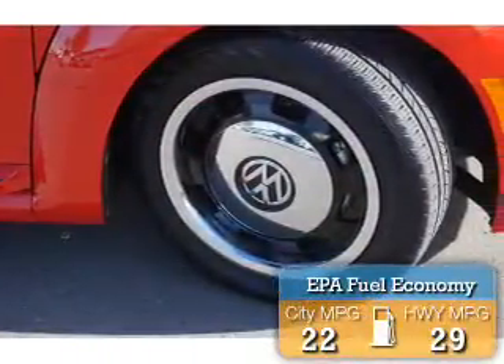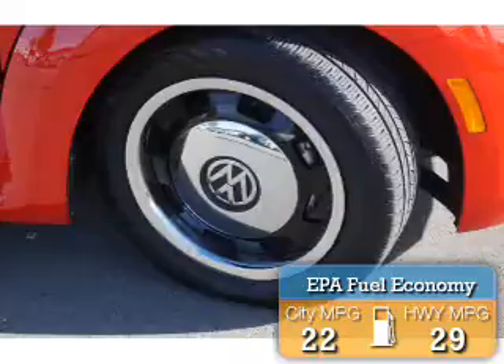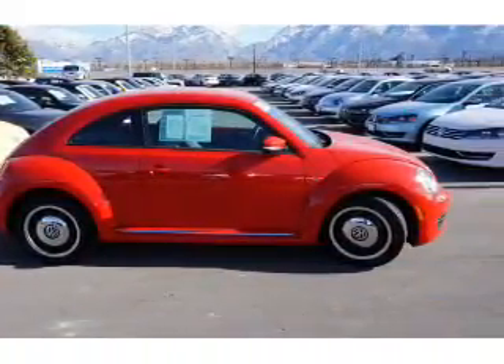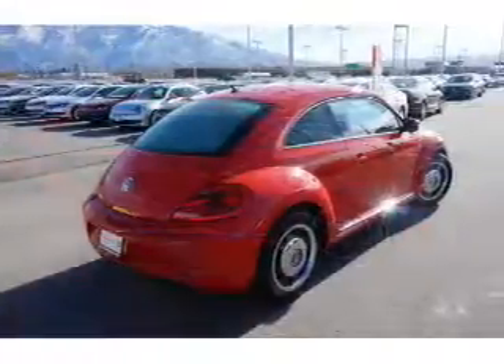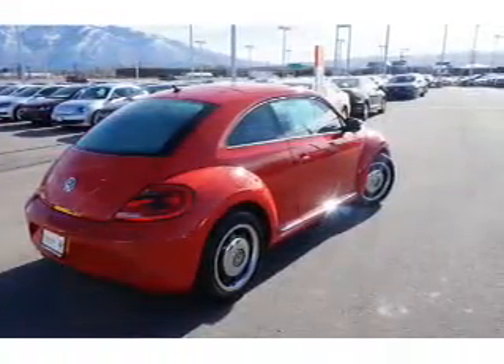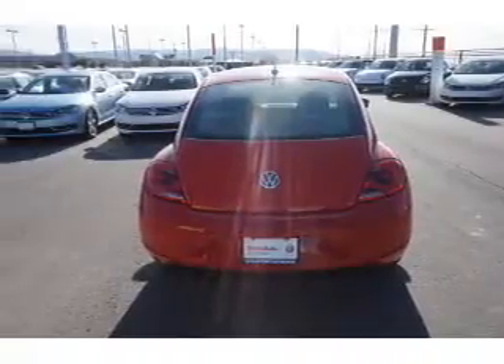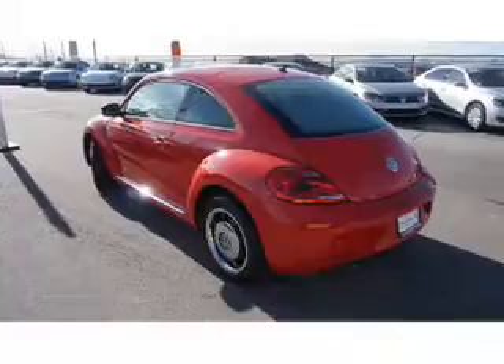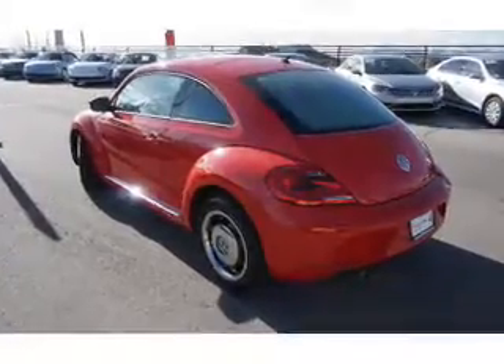Great fuel efficiency saves you money by requiring fewer trips to the gas station. The features include keyless entry. Inside you'll find Bluetooth connectivity, an adjustable tilt steering wheel, cruise control, a trip computer, anti-theft system, air conditioning, power door locks, power windows, power steering, and an AM FM stereo with a CD player.